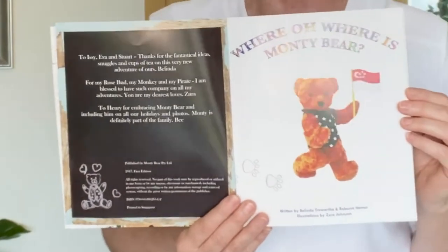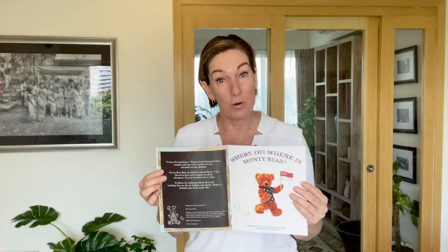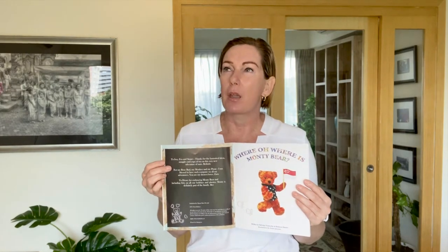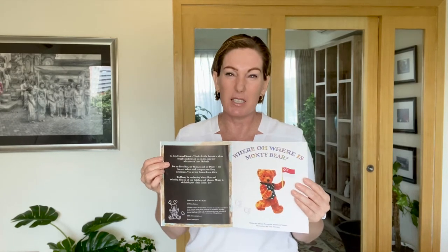When you open up, this is a publishing copyright page with information and a dedication if you want one. It's always a nice thing to include. In here we've got all the details about the book: what year it was published, who the publisher is, and also the ISBN number. An ISBN number is a cataloguing system for all books around the world — an identification number. You pay about $50 and get an ISBN number and a barcode. You must put the ISBN number in if you want to sell the book. Anybody can go onto the system, type in the number for Monty Bear, and the book will come up with details about pages, words, author, and illustrator.